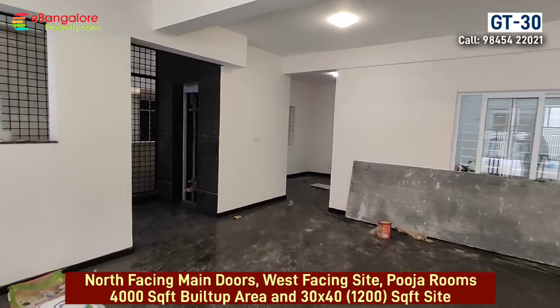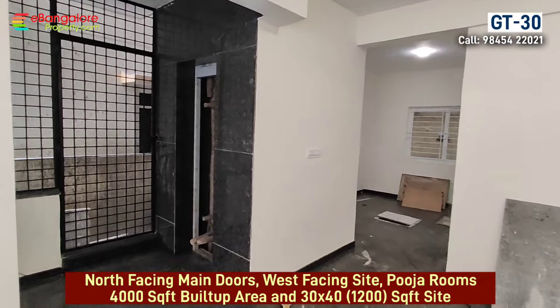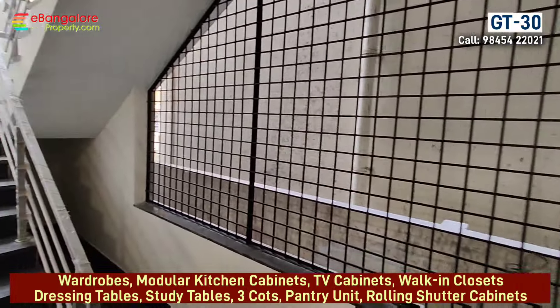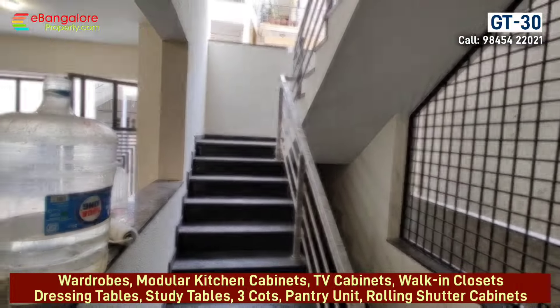First floor has a 2BHK unit. Second and third floor is a 3BHK triplex house. Right around the compound wall and safety grill is also provided. Automatic lift is there.